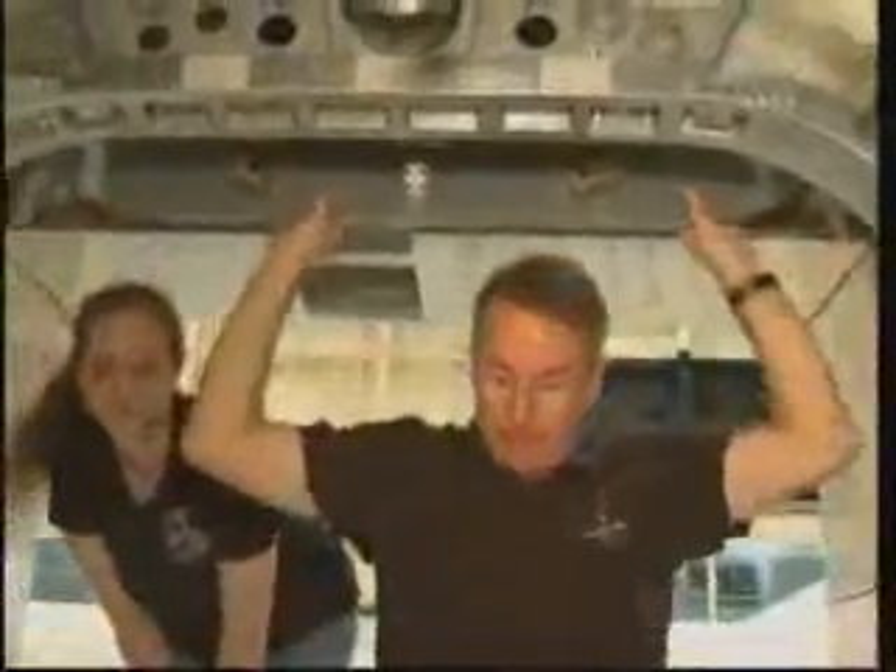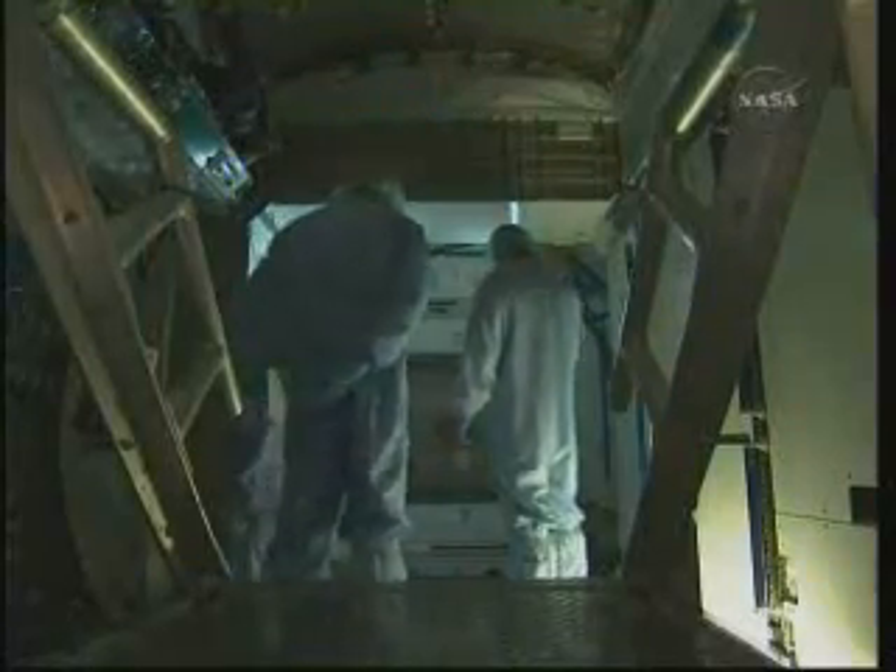On flight day six, the crew will open the hatch to Tranquility and begin outfitting the interior of the new module. When we first go inside, it's going to be dark because we don't have the electrical power all hooked up yet to Node 3. So we'll go in with headlamps and portable lights to start working inside. Several crew members have outfitting tasks — going inside the modules and connecting cables, plugging hoses, and so on to get the modules activated.